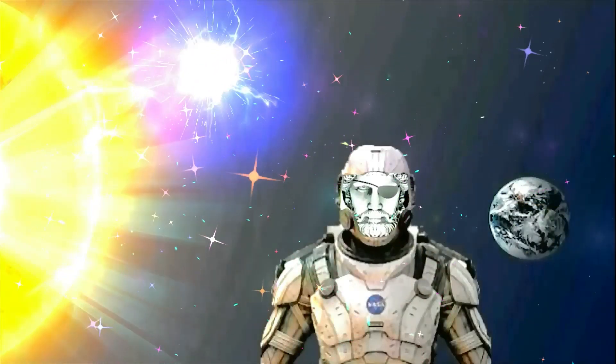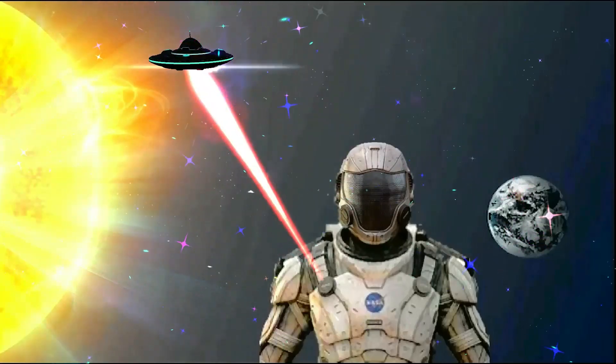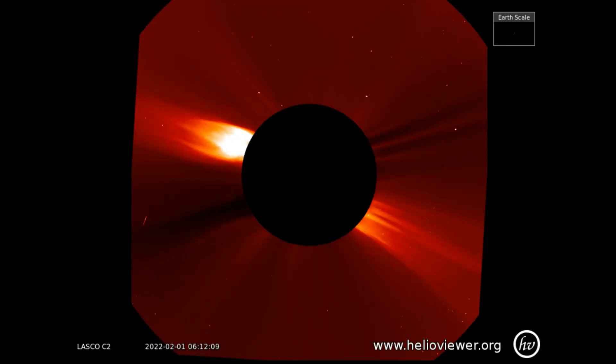Welcome. Shall we observe the sun? Starting off with the LASCOC2 filter, showing the solar flares from the first through the third.